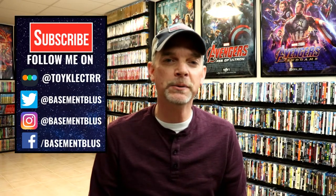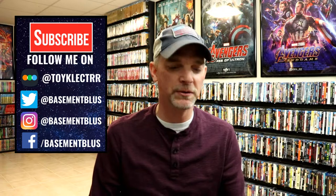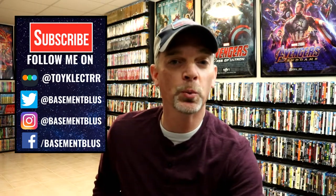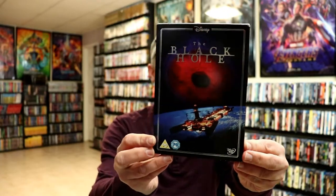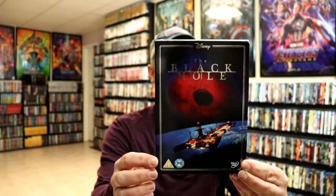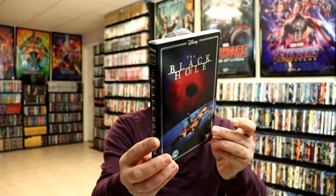Hey, Tony here for today's Slipcover Saturday. I'm going to show you the Disney Time to Believe collection from the UK. First up, I'm just going to show you the one DVD that I have in the collection, and it is for The Black Hole. These Time to Believe editions all have this nice silver foil border with the silver Disney logo at the top, so it's a really nice looking collection.